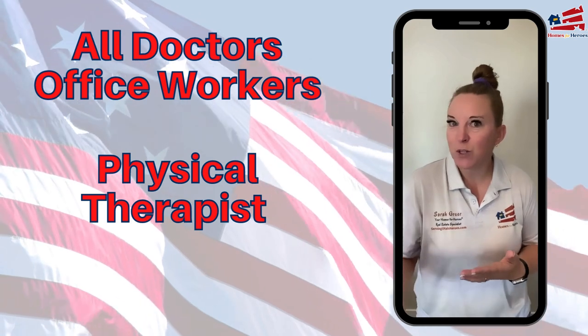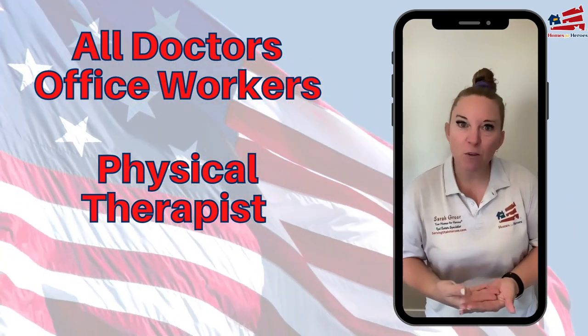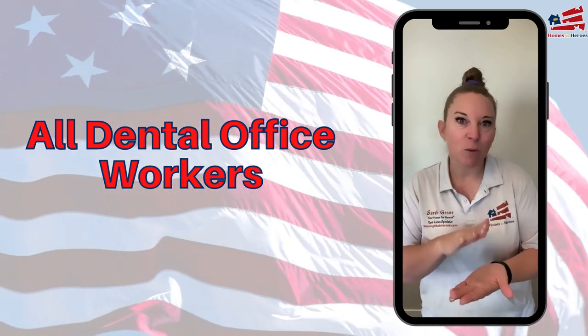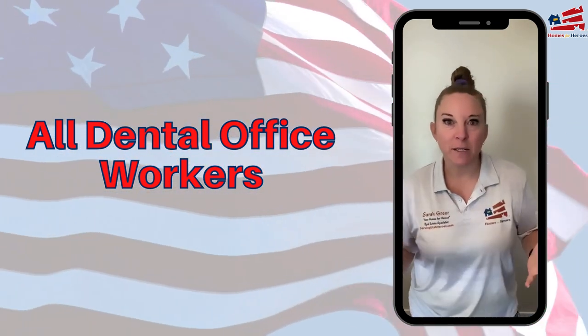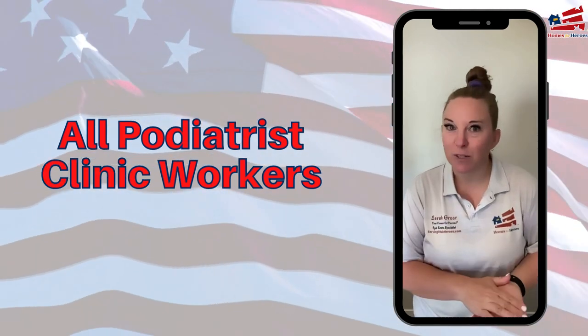That could be a nurse for a doctor, or the doctor themselves. Somebody that does physical therapy is also covered. Then you have dentists — anyone that works in a dentist office, whether you're a dental technician or the dentist yourself, you are covered.